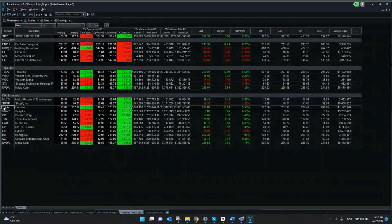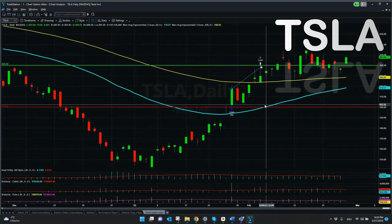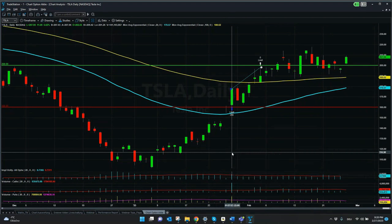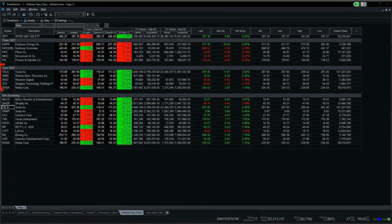Tesla was another very interesting stock. Even though it's still going up, we closed it at $200. The entry was pretty close after the earnings, and since then Tesla has been one of the really good movers. It was also included in our video for the best and worst stocks in 2023 — you can check that video on the right-hand side corner.